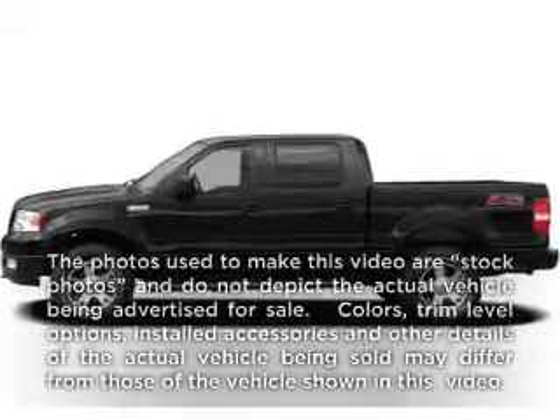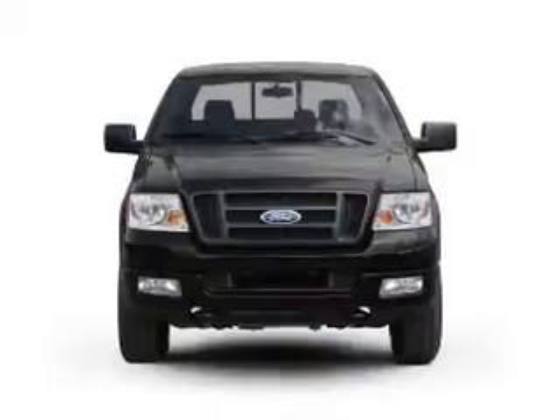Presenting the 2007 Ford F-150. If you're looking for a first-rate auto, this one could be yours today.